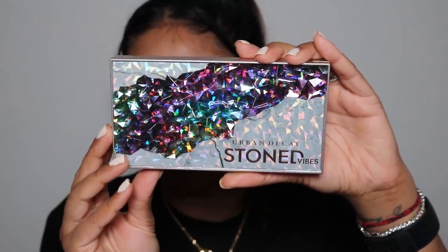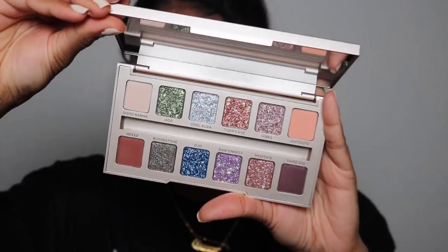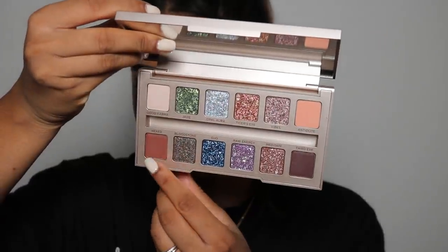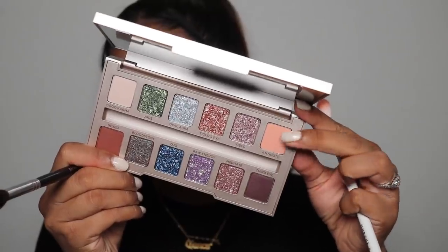I'm going to use the Urban Decay Stone Vibes palette today and it's absolutely stunning. I think I'm going to first go in with this shade right here — it's actually pretty intense. I'm really pleased with that pigment and it's blending really nicely. Then I'm going to take a bit of this shade Antidote and use that to soften out the edges.